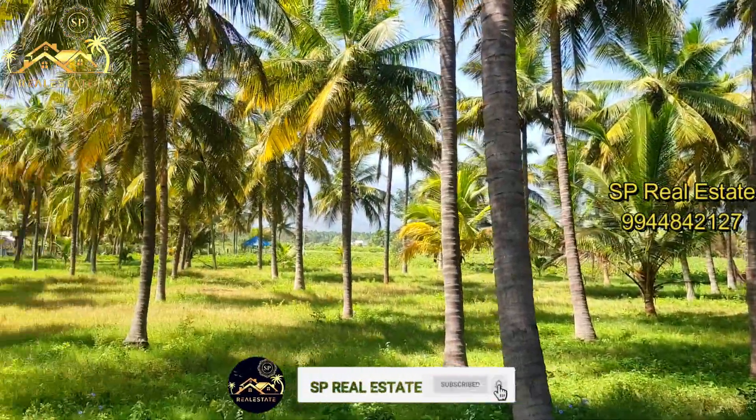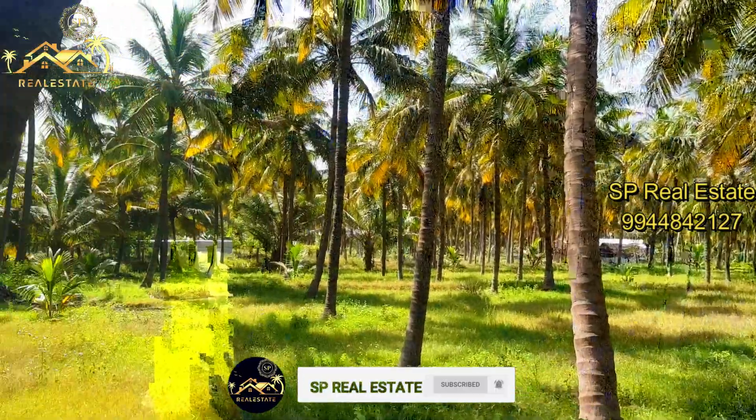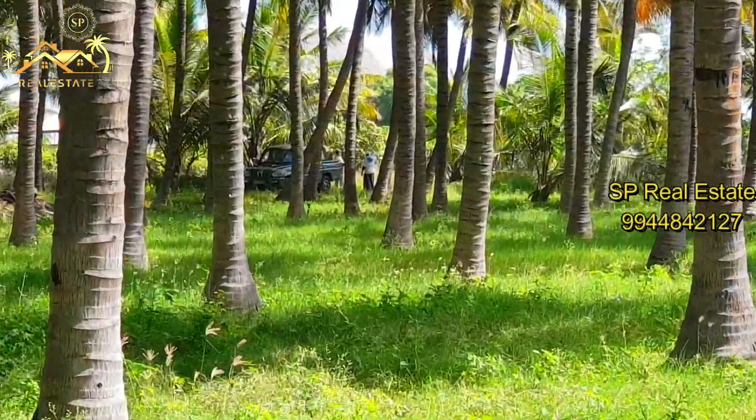It's a 4 acre property. The property is 2 acres. It's 8 acres. It's green.